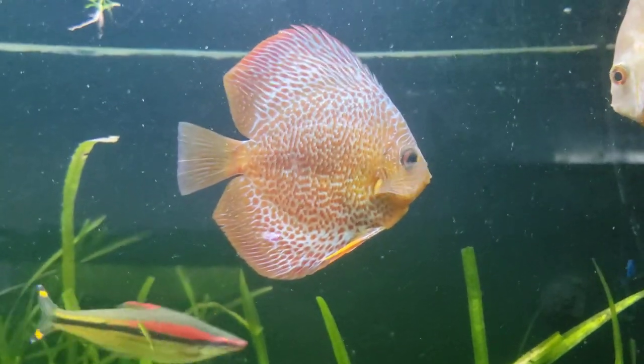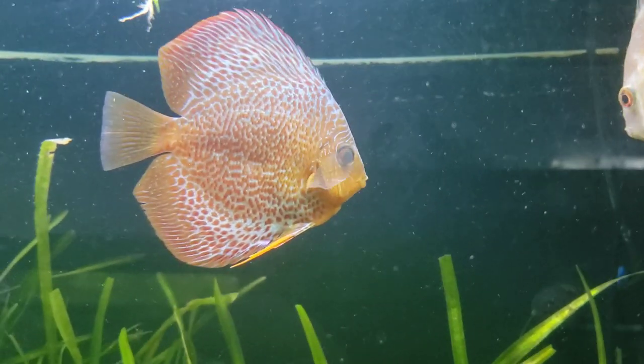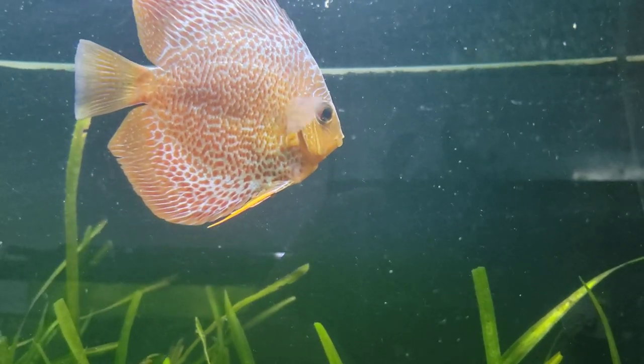Everybody's been a little hyper this week. Danny and I found baby bristlenose in one of our tanks, some baby swords, and our cherry tetras have bred again. We've got a bunch of different breeders everywhere.